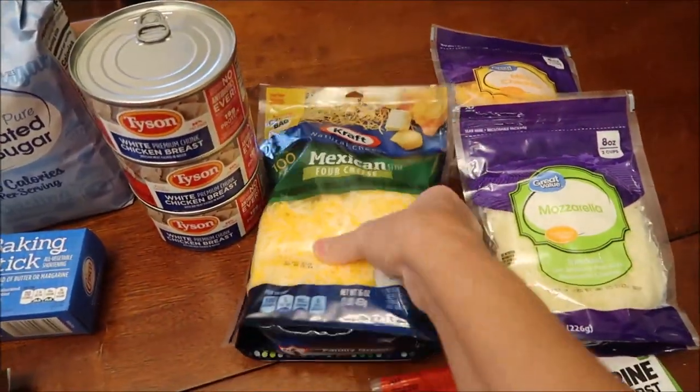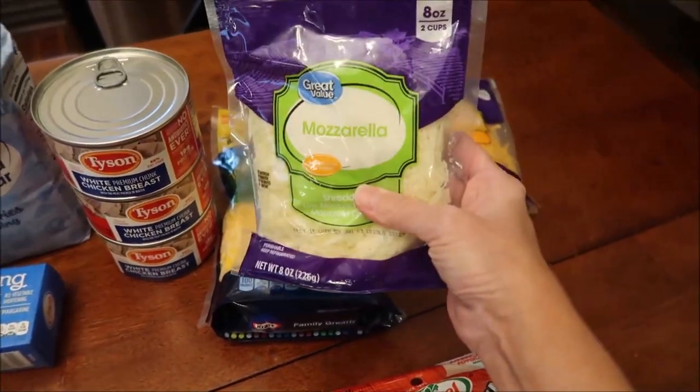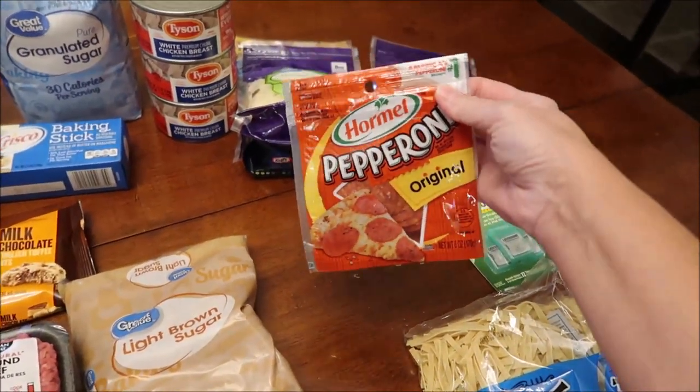We bought some Mexican four cheese, some mozzarella cheese and some mild cheddar cheese, and some Hormel pepperoni — the sliced pepperoni.